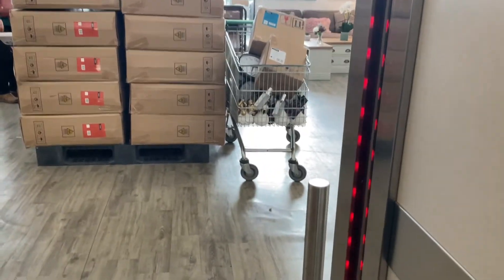Doors closing. This lift is going up. First floor. It's only one floor. Doors opening.